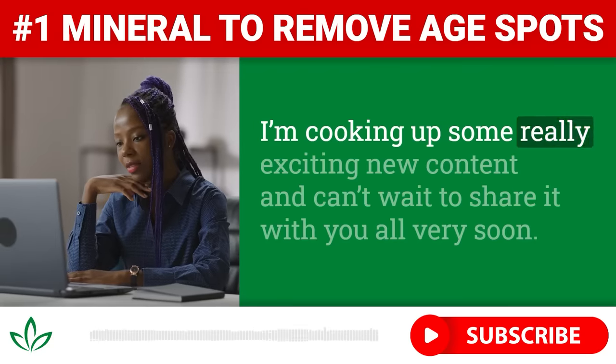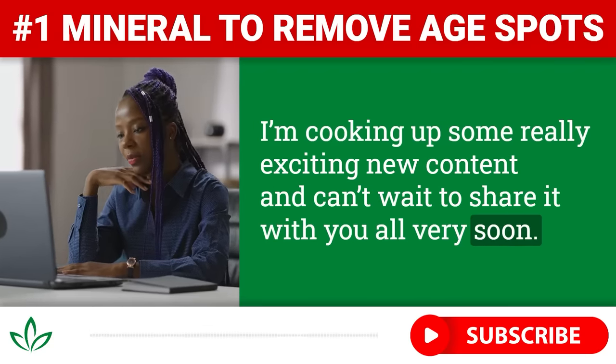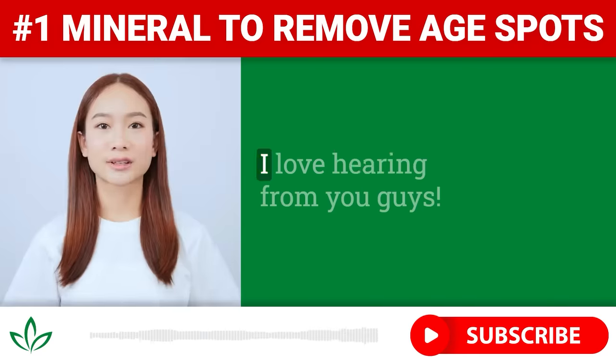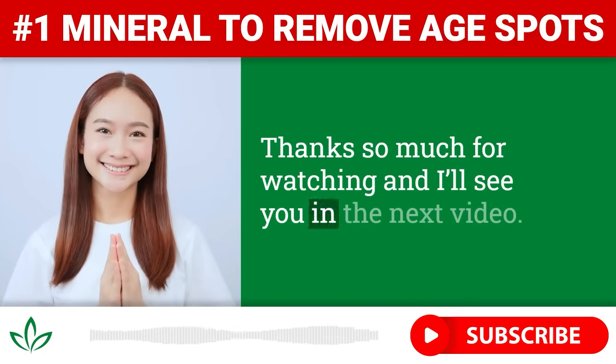I'm cooking up some really exciting new content and can't wait to share it with you all very soon. Let me know in the comments if you try out the zinc age spot removing paste or if you have any other tips for getting rid of age spots naturally. I love hearing from you guys. Thanks so much for watching and I'll see you in the next video.